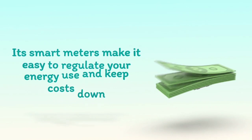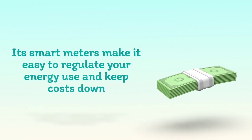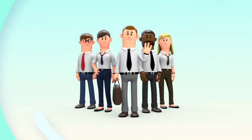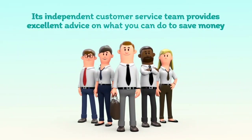Its smart meters make it easy to regulate your energy use and keep costs down. Its independent customer service team provides excellent advice on what you can do to save money.